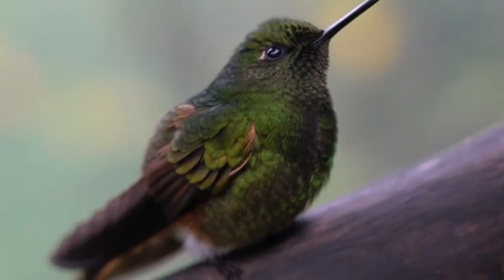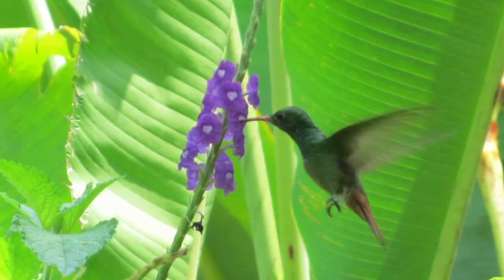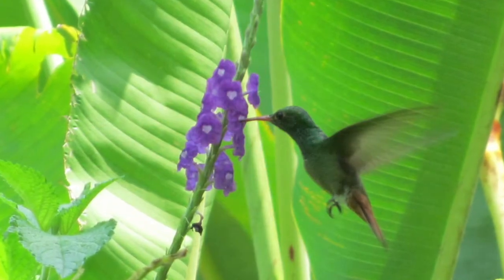We tend to think about pollination as happening not really on purpose. Like this hummingbird — it just wants to eat some nectar, and the fact that it gets pollen on its forehead and transfers it to another flower, pollinating it in the process? Well, that's just efficient design by the plant.